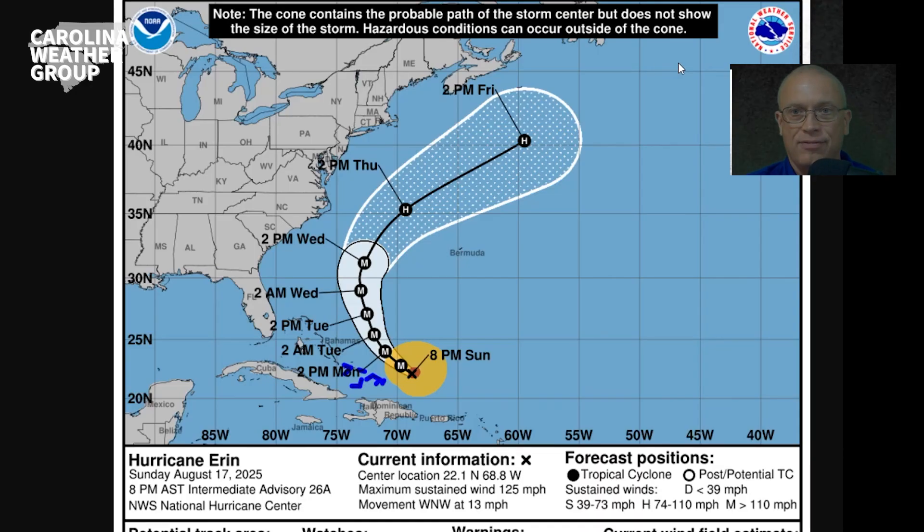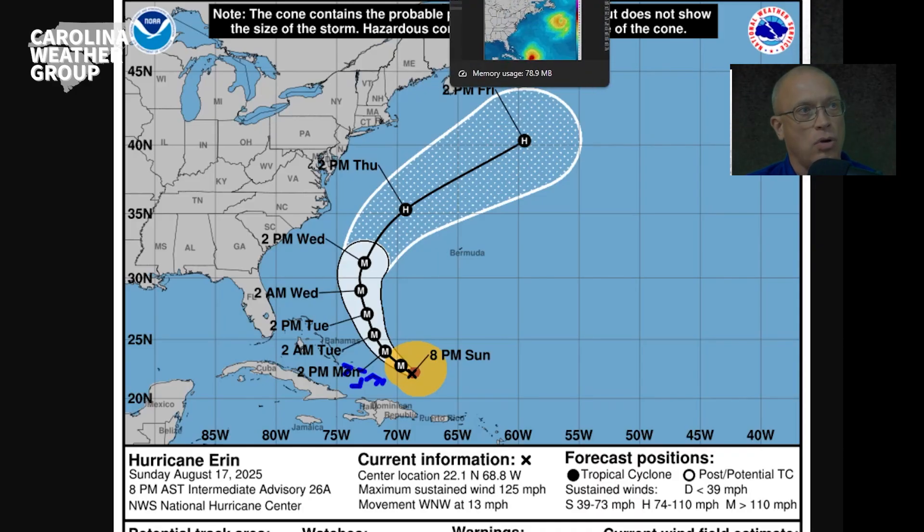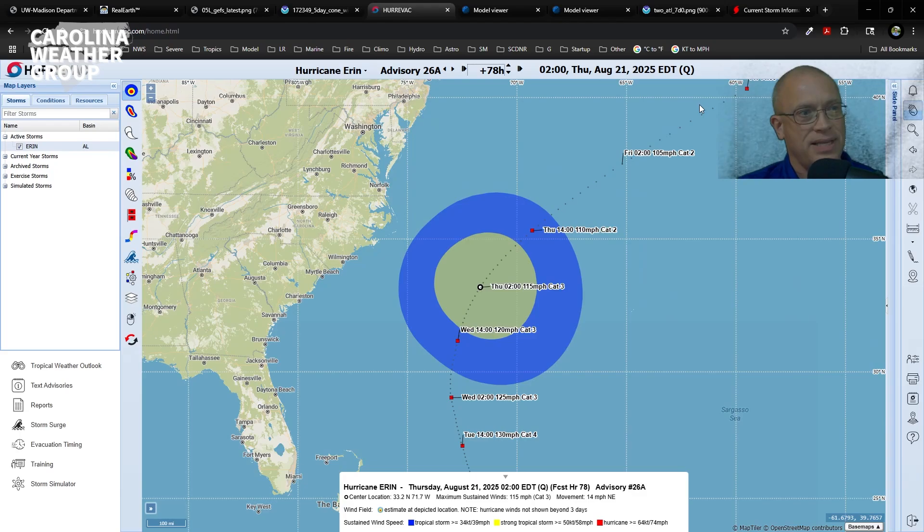You would think that we would not have any significant impacts, but because Aaron is going to be so strong and so large and passing fairly close to us, those coastal impacts are going to be significant. In terms of wind, the only area in the Carolinas that has any chance of seeing tropical storm force winds will be the Outer Banks of North Carolina. This is a plot of the wind field at its closest approach to the Outer Banks at 2 a.m. Thursday, from the program HURIVAC, used widely by emergency managers to track hurricanes.